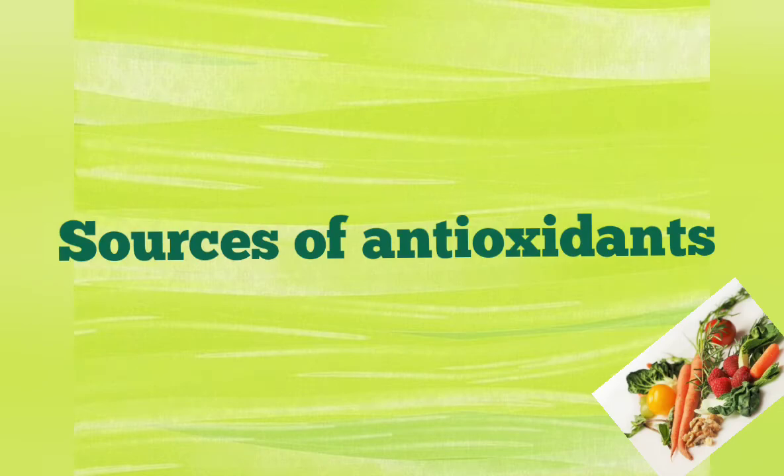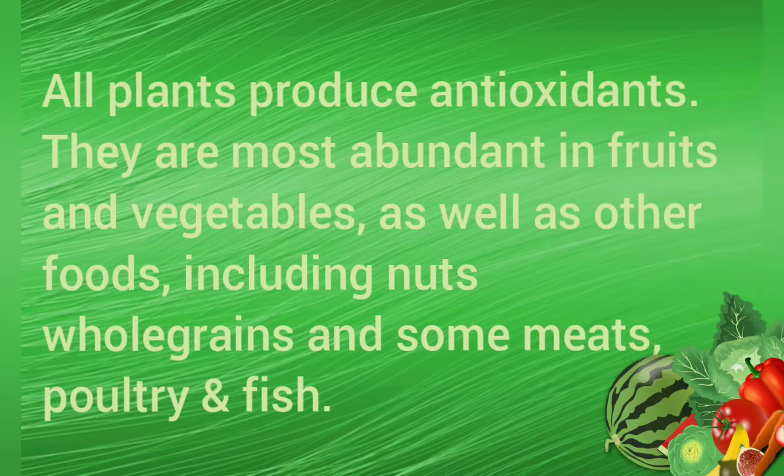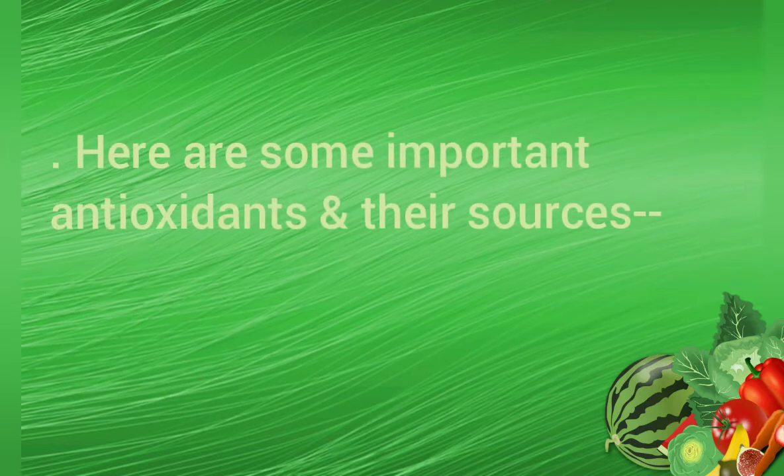Sources of antioxidants: All plants produce antioxidants. They are most abundant in fruits and vegetables, as well as other foods including nuts, microgreens, and some meats, poultry, and fish.